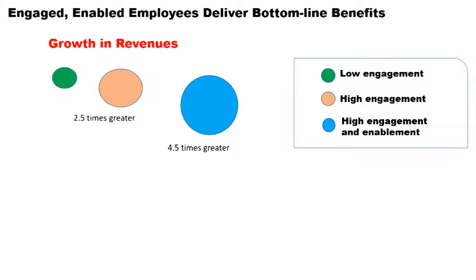They drew a comparison in growth in revenues and customer satisfaction scores. The high engagement companies scored two and a half times greater than low engagement companies in growth in revenues, and four and a half times greater where companies had high engagement and high enablement at the same time.